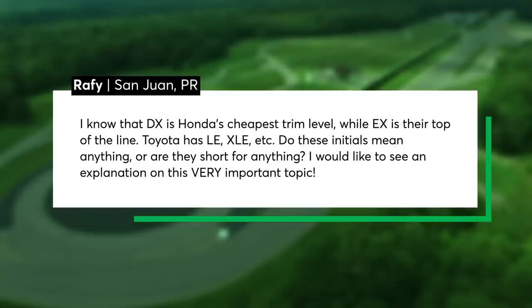Rafi in San Juan, Puerto Rico asks: I know that DX is Honda's cheapest trim level while EX is their top of the line. Toyota has LE, XLE, et cetera. Do these initials mean anything or are they short for anything? I would like to see an explanation on this very important topic.